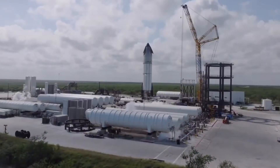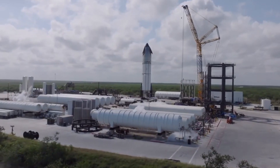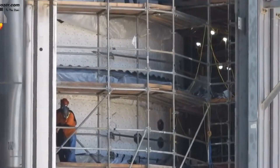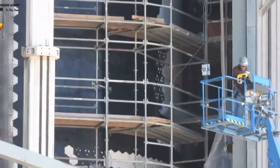Today we're breaking down the revolutionary changes SpaceX has implemented in Block 2's flap design — modifications that could redefine our approach to spacecraft re-entry. From the specialized heat shields to the radical new positioning, every detail has been meticulously engineered to push the boundaries of what's possible.